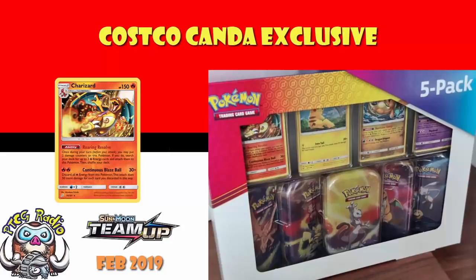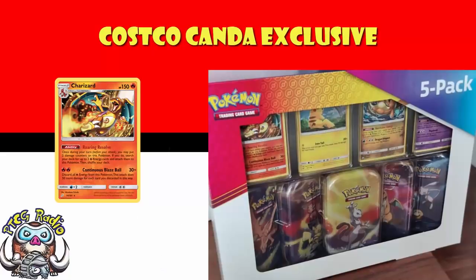Obviously the big question any time a new Charizard rears its big dragon-y fire head is: is this going to be the next super expensive Charizard? Probably not, if I'm honest with you. There's plenty of Charizard out there. Generally speaking, when we're talking about big value, we are talking about cards that are just not easy to find. Is this one easy to find? It really depends. On the one hand, it is only available in Canada. On the other hand, it's being given out in Costco, and reports from Facebook groups suggest this is not a difficult product to get hold of.